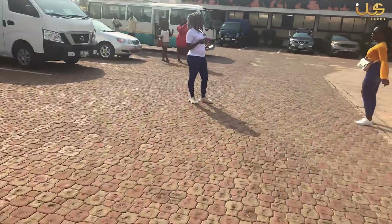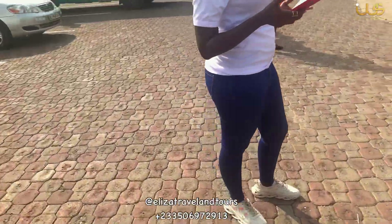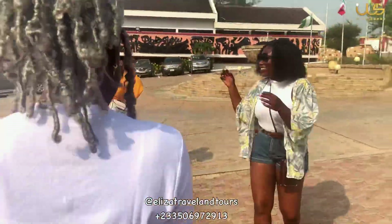Now we are done and we are about to move to our next location in Takoradi. But before then, you know your girl can't leave without taking pictures!